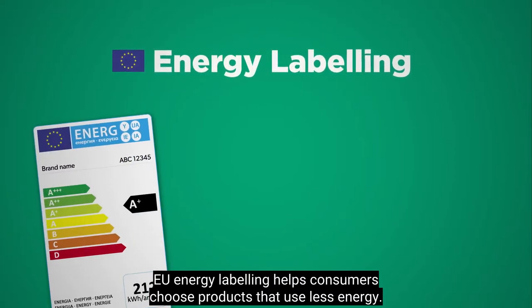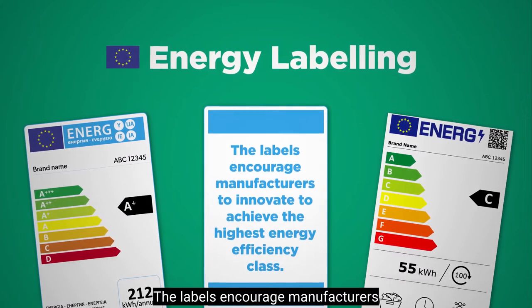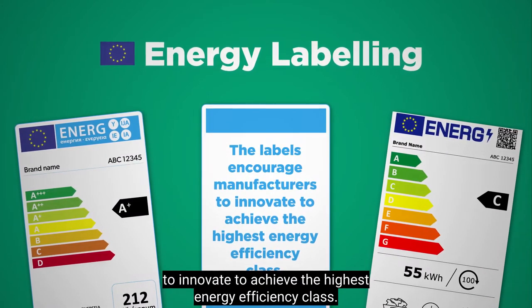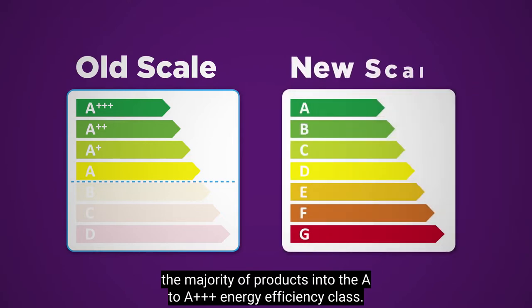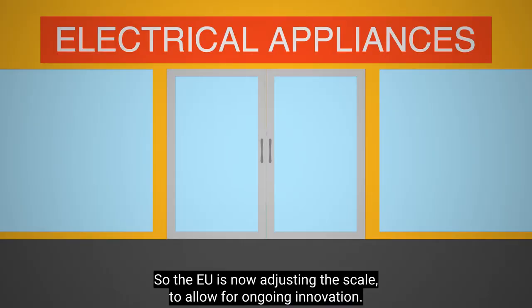EU energy labelling helps consumers choose products that use less energy. The labels encourage manufacturers to innovate to achieve the highest energy efficiency class. Improvements in technology have pushed the majority of products into the A to A triple plus energy efficiency class, so the EU is now adjusting the scale to allow for ongoing innovation.